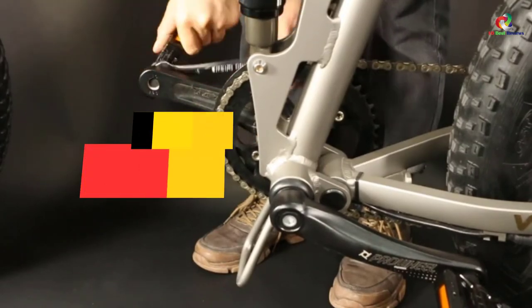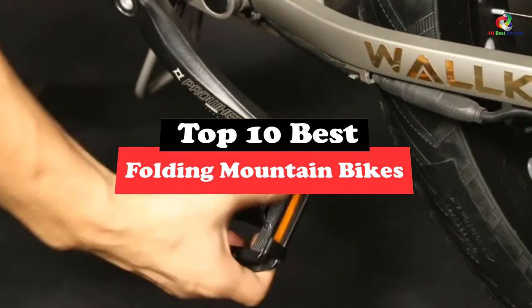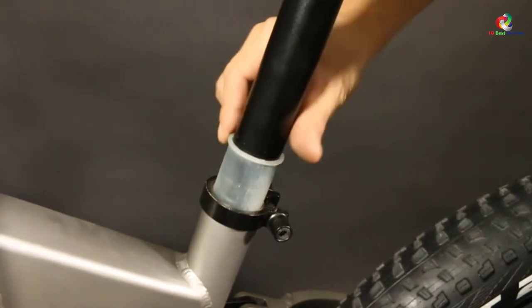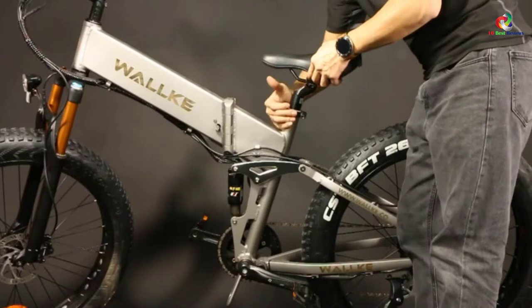Today's video is on the top 10 best folding mountain bikes. Through extensive research and testing, I've put together a list of options that will meet the needs of different types of buyers. So whether it's price, performance, or its particular use, we've got you covered.